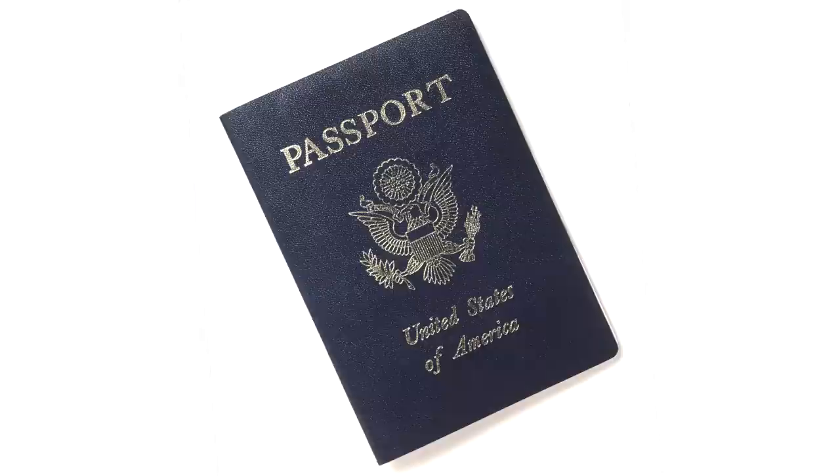Never carry your passport around as a form of ID. If you lose it, you could be at risk of identity theft. When traveling abroad, leave your passport in the hotel safe and carry a photocopy instead. Losing your passport in a foreign country is a big headache that involves trips to the embassy and lots of stress.